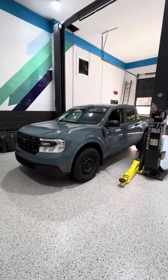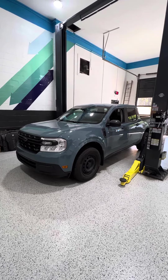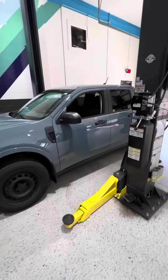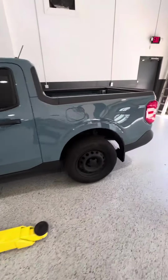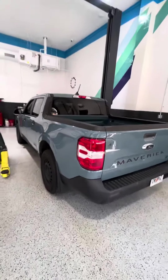Hey everyone, Mr. Carview here, and today we're going to do a little video on my 2023 Ford Maverick XL. I've had this now for a little over a year, and I've put about 25,000 miles on it since I've taken delivery of it.